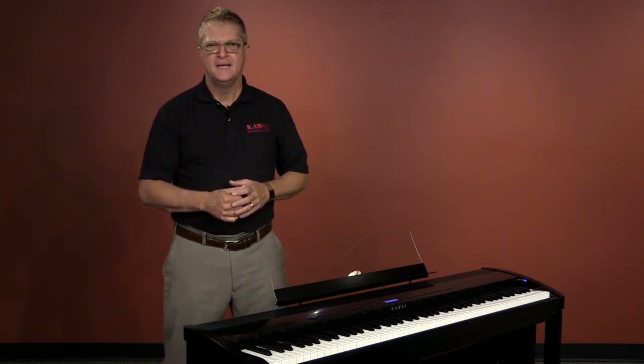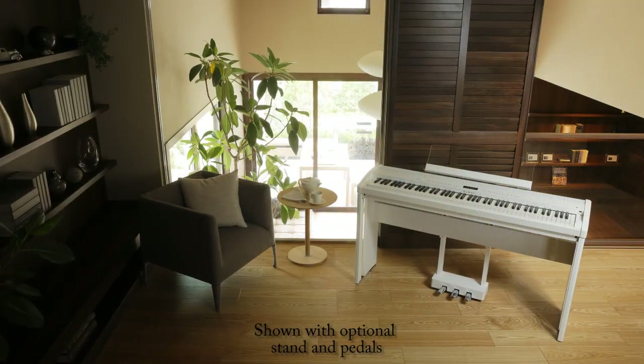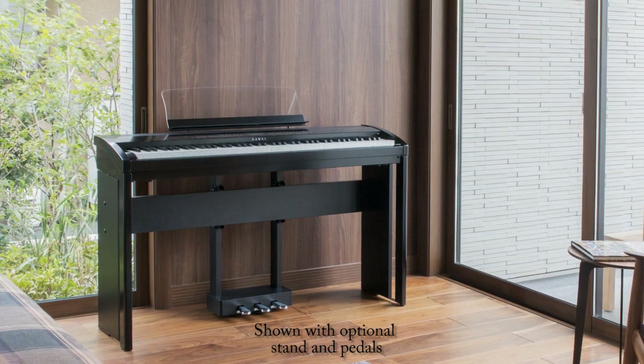Hi, I'm Sean O'Shea with Kawai. At only a little over 45 pounds, the new Kawai ES-8 is easy to move from room to room or from city to city, yet it sounds and feels remarkably like its acoustic Kawai cousins.